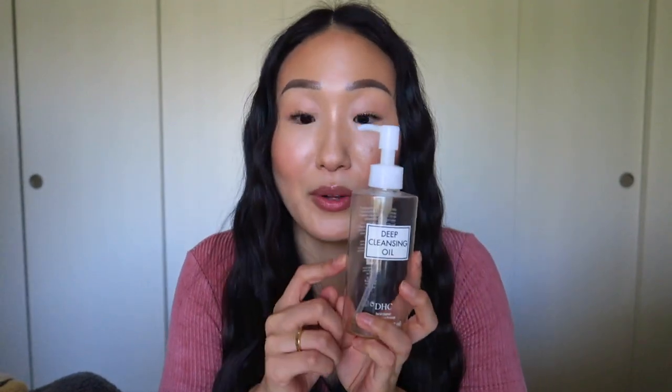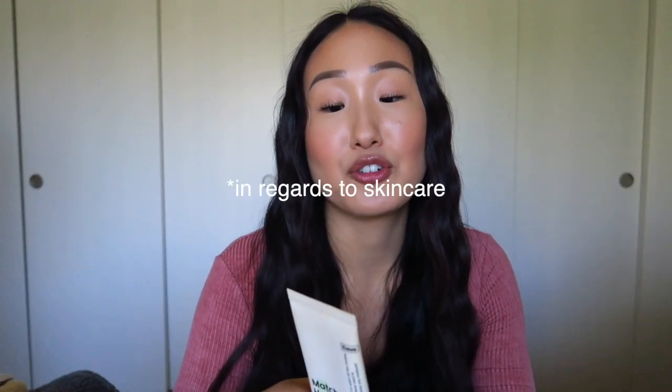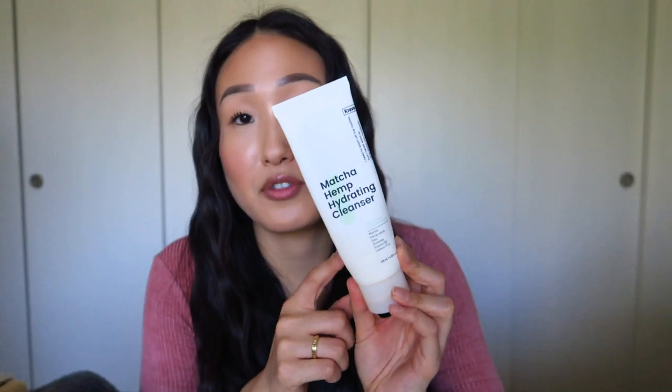What I would use with this on a typical day is I'd first go in with the DHC oil and then I go in with the Matcha Hemp Hydrating Cleanser by Crave Beauty. If you guys don't know, Crave Beauty is actually founded by Leah Yu — she's also a fellow YouTuber. I love her and love her content. She has great information. I've tried almost all of her products and they're really good stuff. My absolute favorite product from her is this Matcha Hemp Hydrating Cleanser.